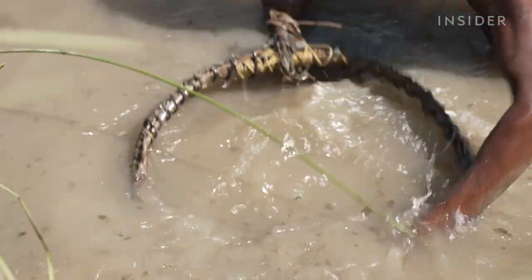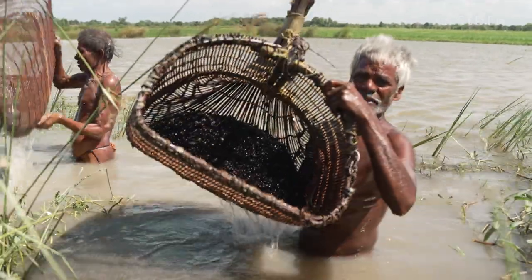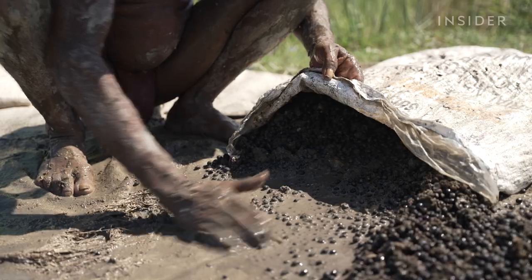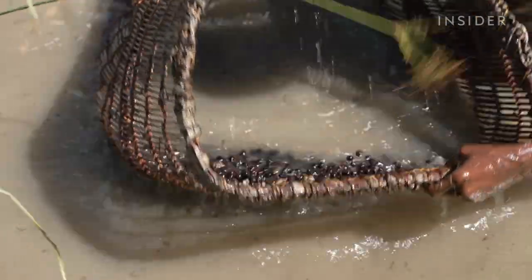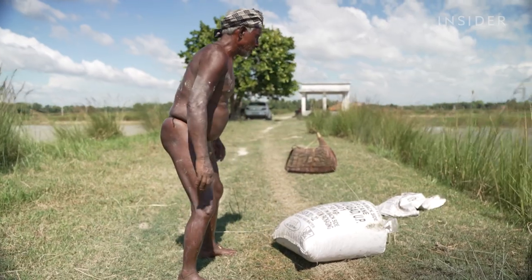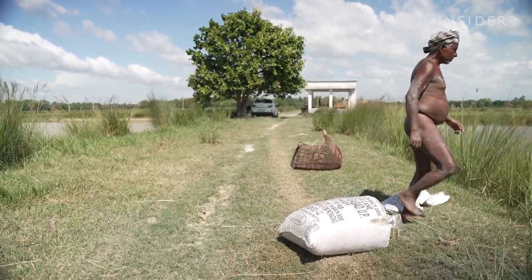Water lily seeds are harvested in two waves each year. The second harvest is even harder because there are fewer seeds in the pond and workers have to search for seeds left behind in the mud. While the first harvest can yield up to 150 kilograms of seeds, there could only be around 10 kilograms during the second.